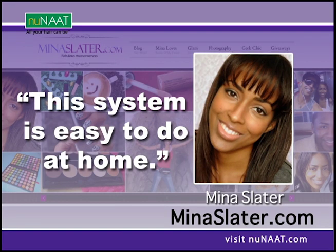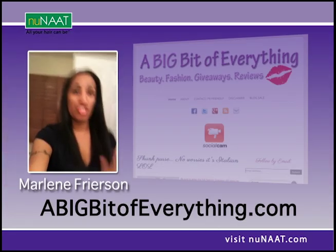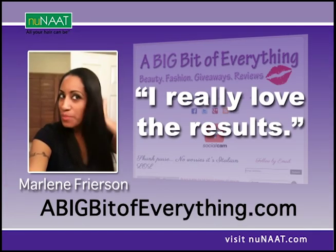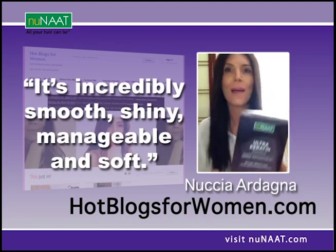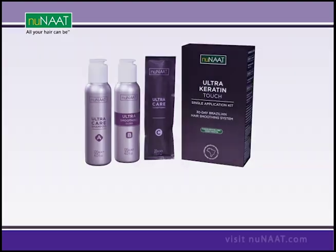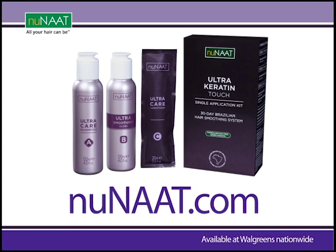They agree a new Brazilian hair smoothing system that uses natural ingredients can enhance shine and decrease frizz. Called Ultra Keratin Touch from NuNAAT, it's made with green keratin, an active ingredient derived from soybeans, corn, and wheat. The affordable at-home treatment is available at Walgreens or visit NUNAAT.com.